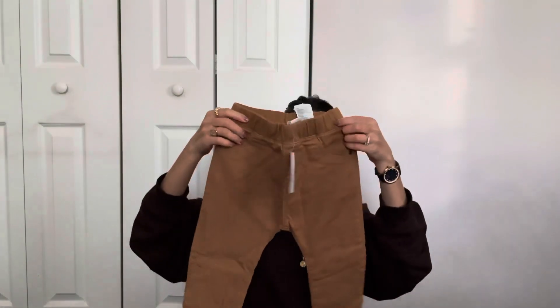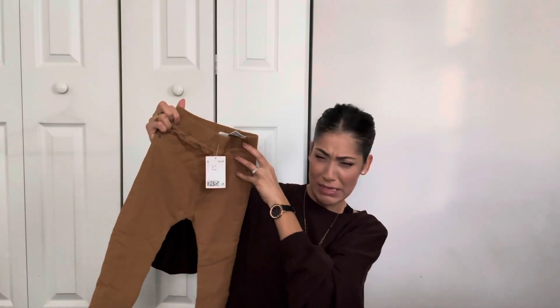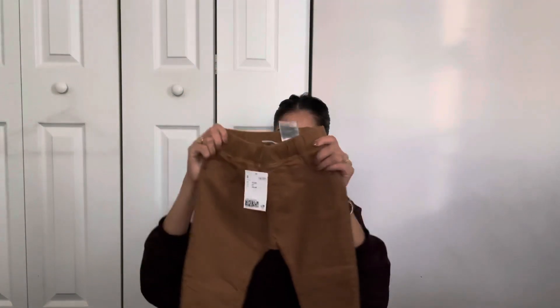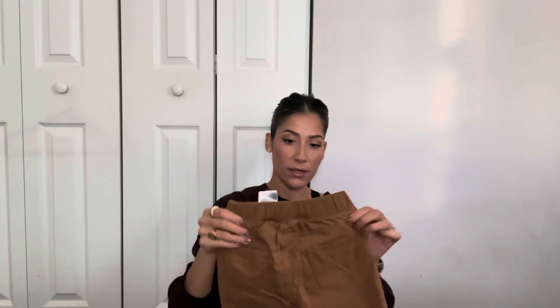Then I got him a pair of khakis — this one was $14.99. It's a little bit of a darker pant, but I like it because I feel like you can dress it up or down. I could put that with a nicer sweater for some sort of holiday party thing, or he could just wear it with a t-shirt.